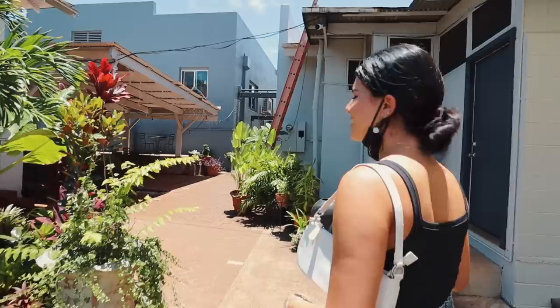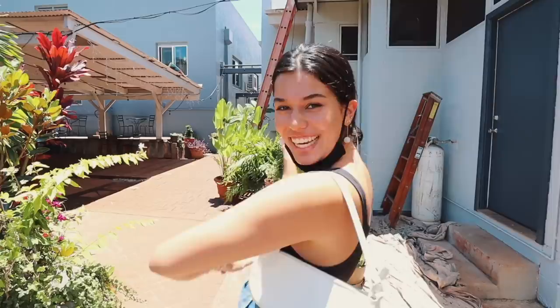We are at our first location. This place is called The Vintage. I've never been here but it looks really, really cute, so let's go inside!